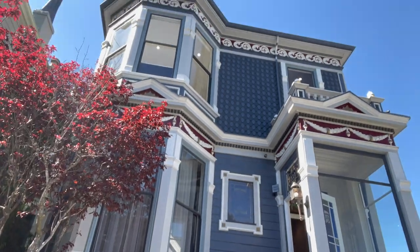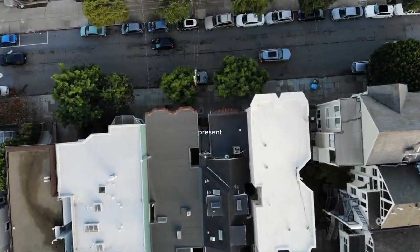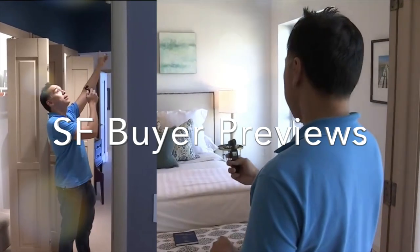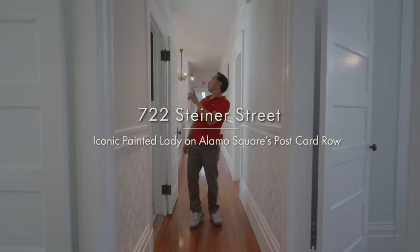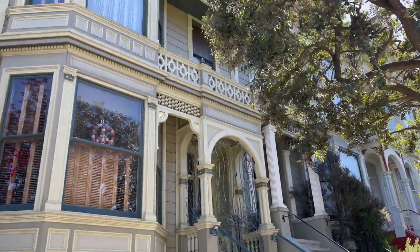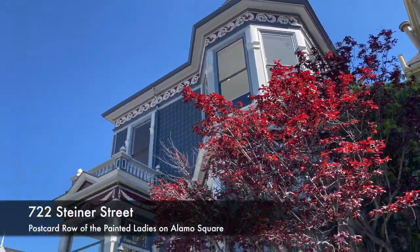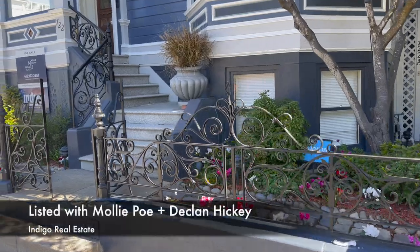We have a treat for you today. We are here right on Alamo Square. Hi everybody, it is Kevin Ho and we have a treat for you today. We are here at Postcard Row, aka the Painted Ladies. We are here to see number 722 Steiner, listed with our friend Molly Poe over at Indigo Real Estate.